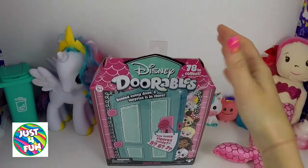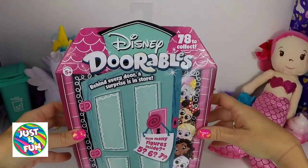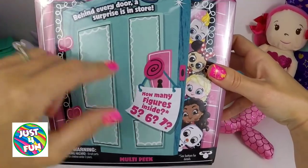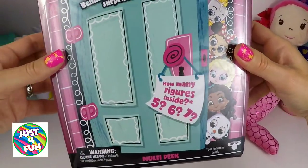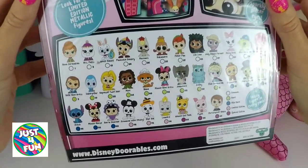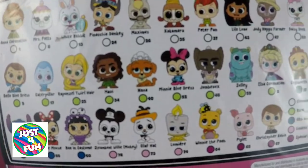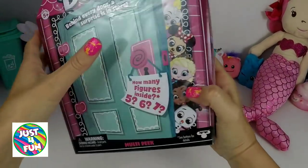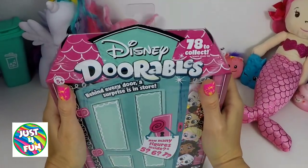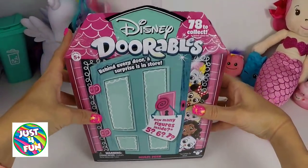Welcome back friends to a new video! Today we're going to be opening this super cute Disney Doorables box — the big box. It says 'behind every door a surprise is in store' and 'how many figures inside: five, six, or seven?' We'll find out how many we're gonna get today. There are 78 to collect and this is like a humongous door!